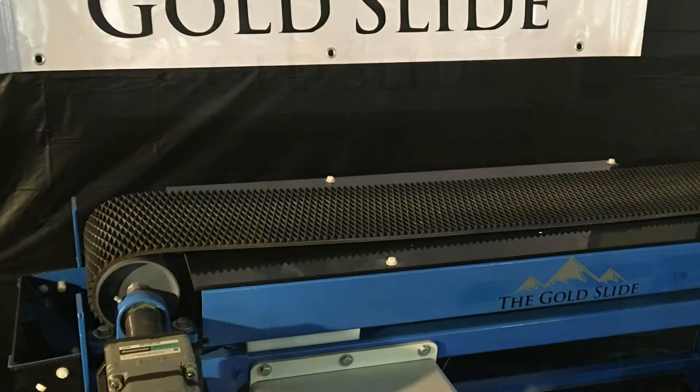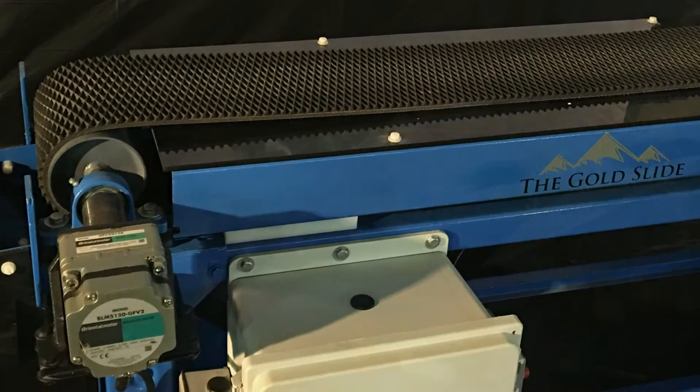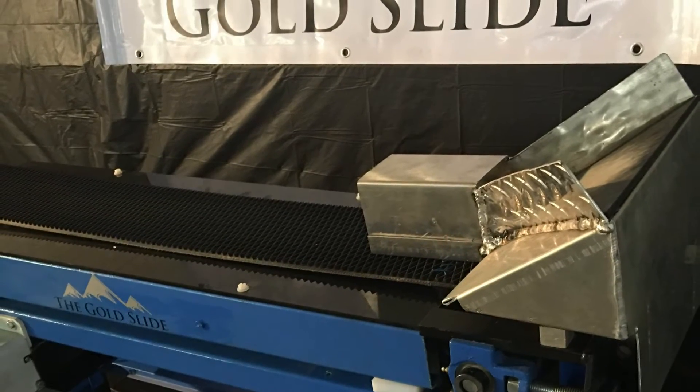This mini conveyor is a powerful tool designed to be inserted into your existing process, which will monitor the material you are discarding while catching coarse gold your processes may have missed.